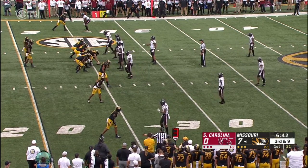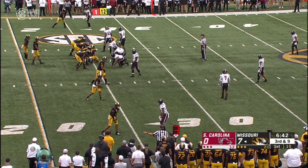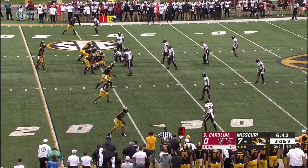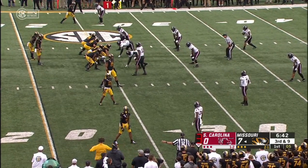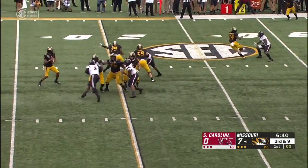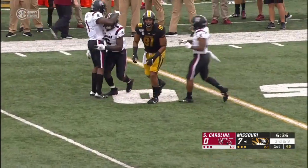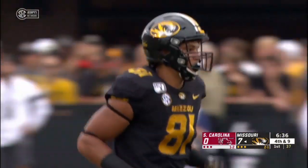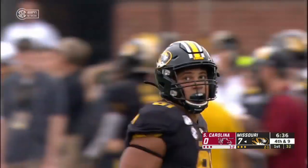Another third down and long. They'll go empty — Bryant looking and trying to find Albert O, the All-American tight end, but that ball was underthrown. Great coverage by T.J. Brunson getting underneath and in the throwing lane where Bryant wasn't comfortable enough to stick it on his big tight end.